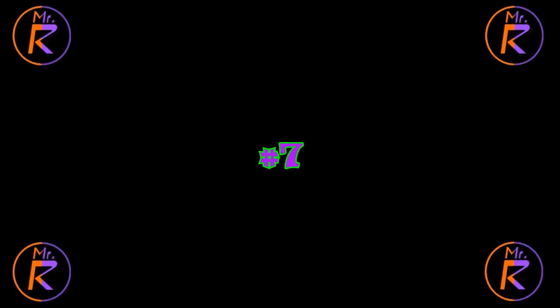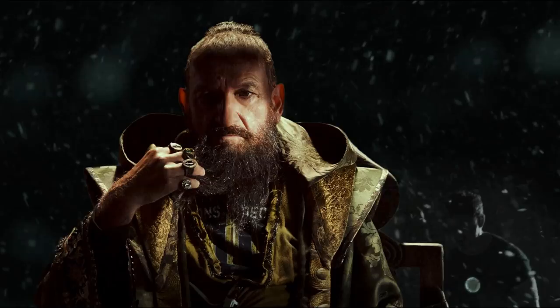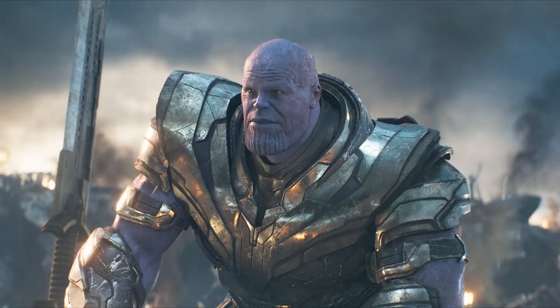Number 7: Thanos from the MCU. The MCU is overall not known for good villain designs, or good villain portrayals in general for that matter. The MCU villains look as generic as they're written. There are a few exceptions, of course, and one of the greatest is Thanos himself — the main villain of the MCU.